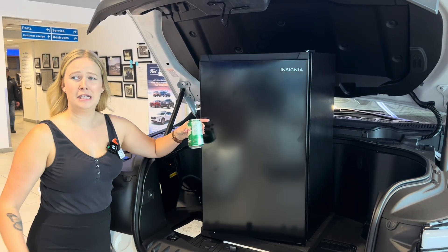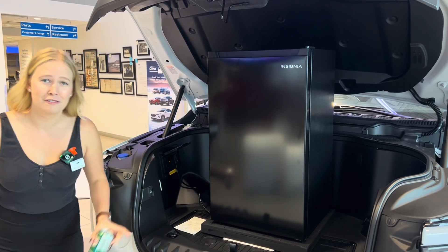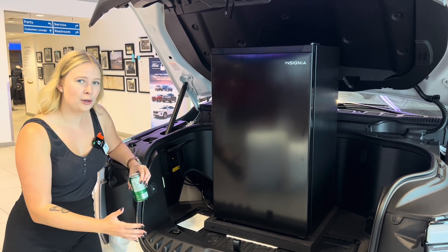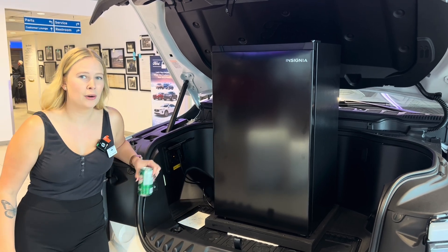Did someone say needing power? It's Abby here from Walkin Motors Ford in Vernon, BC, with your Ford Fact Friday. And today I'm going to be showing you how your F-150 Lightning Mega Power Frunk can power lots of things.